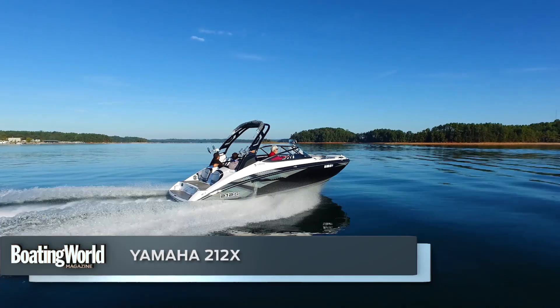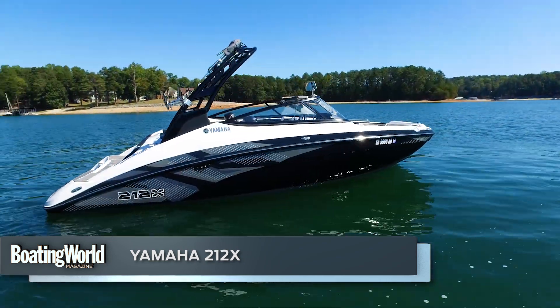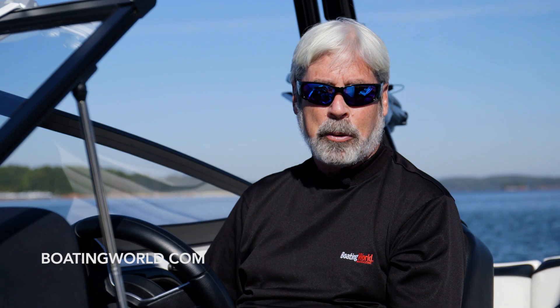We just finished testing the Yamaha 212X. Now, for years, jet boat fans have been left behind when it comes to the great sport of wake surfing, which is the hottest thing going now. But with the 212X, you're in the game. One of the things that was hard for jet boats is to maintain a slow enough speed to be able to plow up a wake, even if you brought ballast on your own.